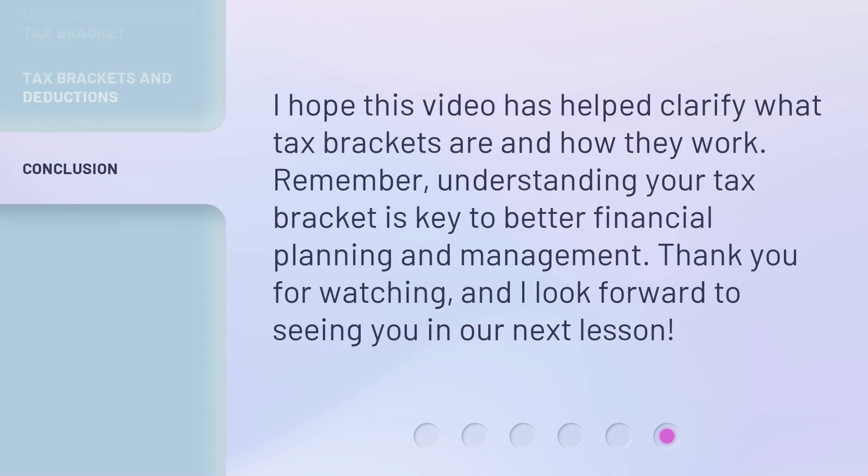I hope this video has helped clarify what tax brackets are and how they work. Remember, understanding your tax bracket is key to better financial planning and management. Thank you for watching, and I look forward to seeing you in our next lesson.